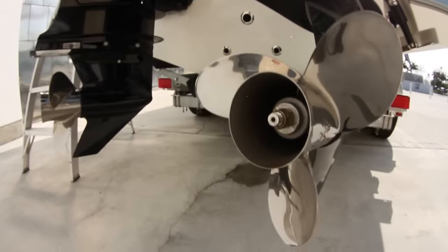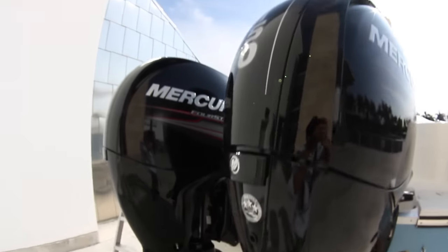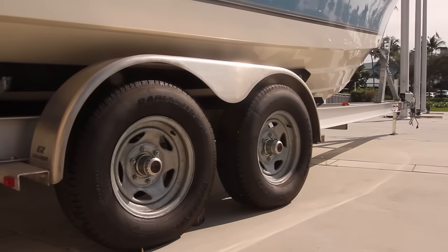It comes complete with twin 150XL Mercury four-stroke outboards — the official outboard of the IGFA — and an aluminum tandem axle easy loader trailer to get you there.